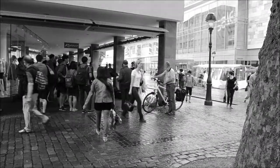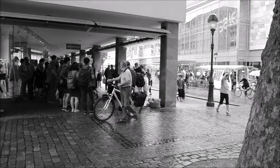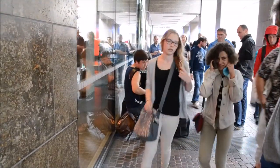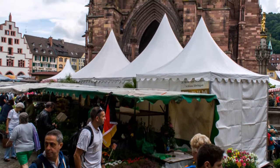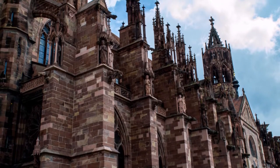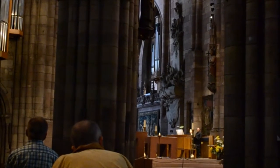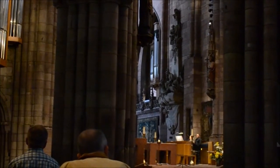Now we've arrived in Freiburg. It's a Saturday, it's raining, and we're looking around the streets, then we go to the Market Square. In the square there's a lovely market, and there's the cathedral — we put our heads inside and discover that there is a free concert going on: a free organ recital. So we sit down for about half an hour and listen to it.